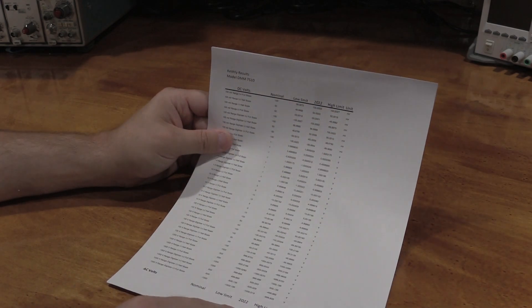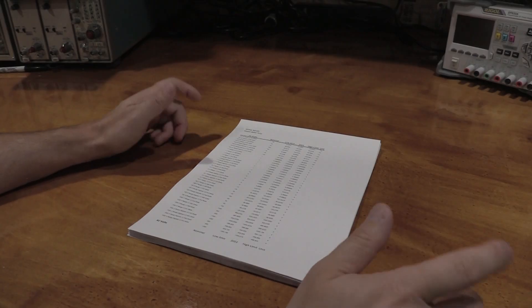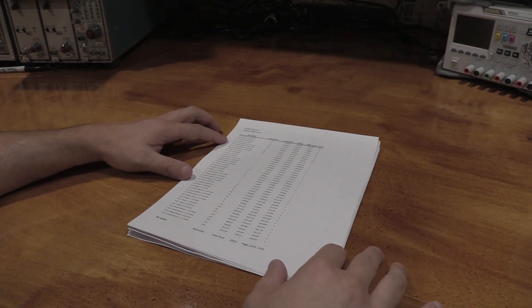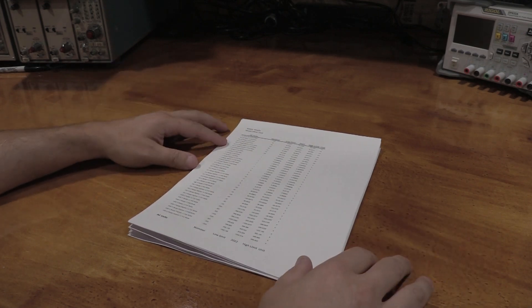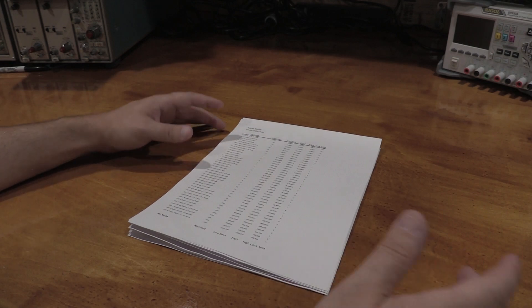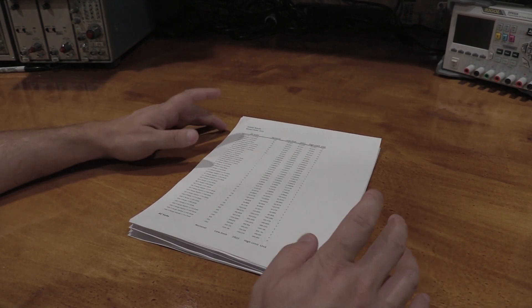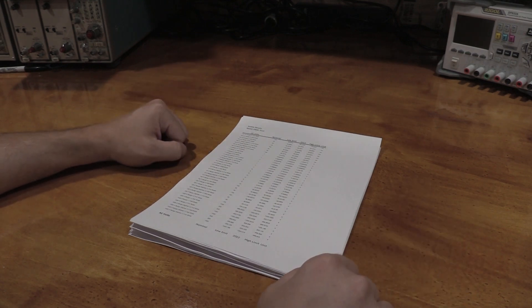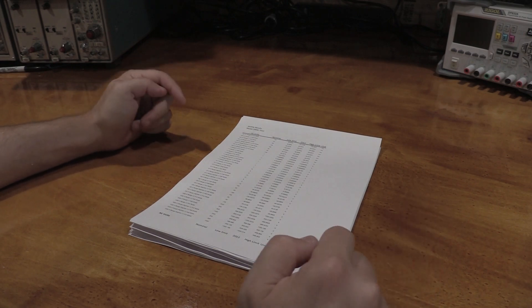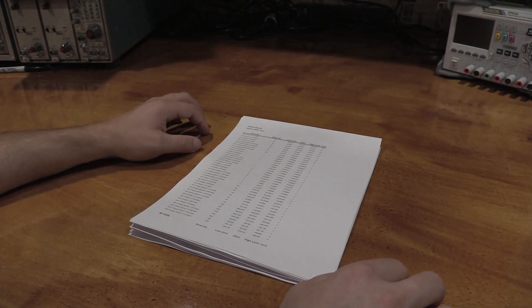Next year we'll add a column and we'll see how the meter does over time. Thanks for stopping by the lab and taking a look at what comes back when you ask the manufacturer to calibrate a high-performance meter. In this case I got good news — the meter came back exactly as I sent it out, with a whole bunch of data added to it, which is perfect. If there are any questions, leave them in the comments below and I will see everybody in the next video. As always, more is on the way.